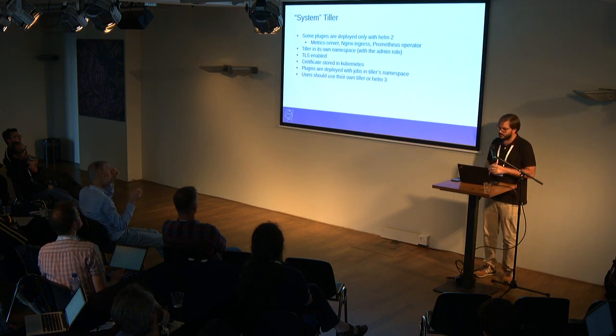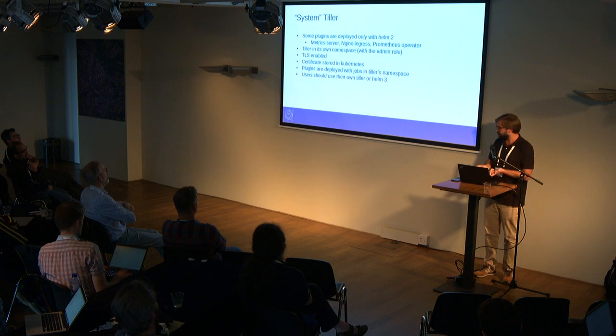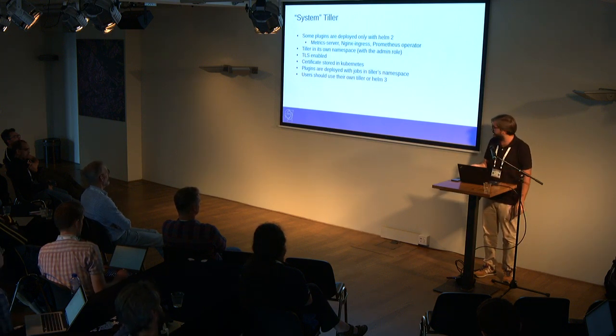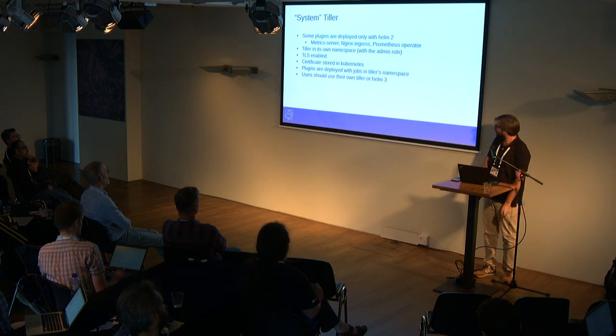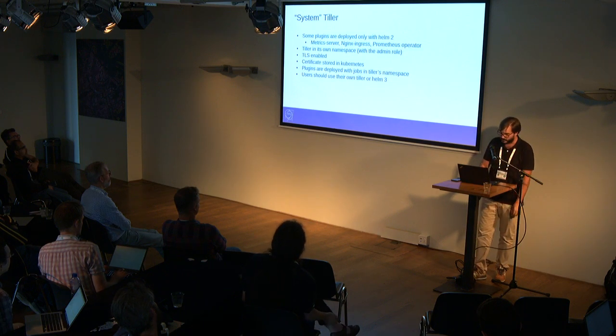For automation, the plugins are deployed as jobs in this namespace. We recommend users to use either their own Tiller or Helm 3 beta recently. We didn't suggest using alpha, but from beta we say it's almost in its final form.